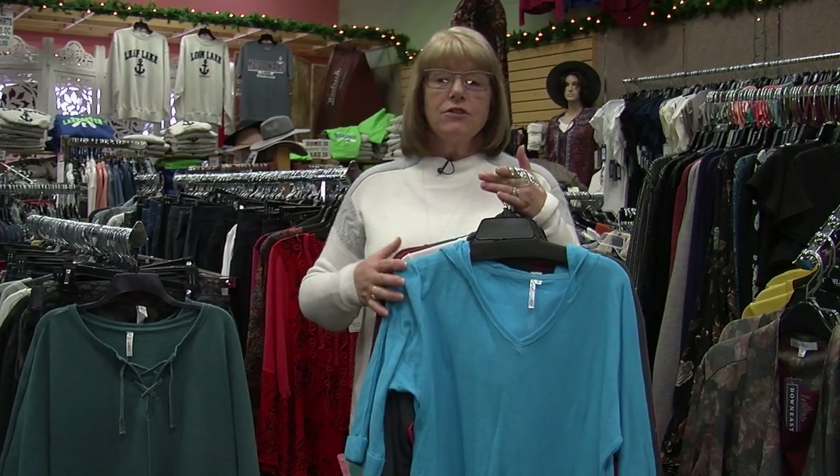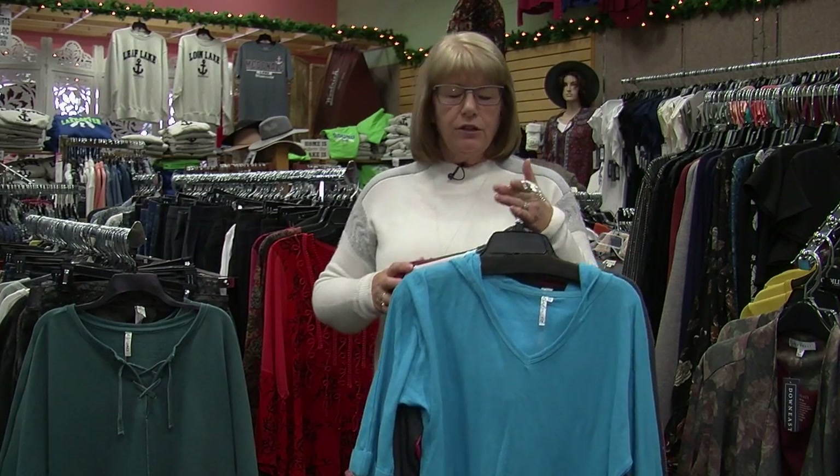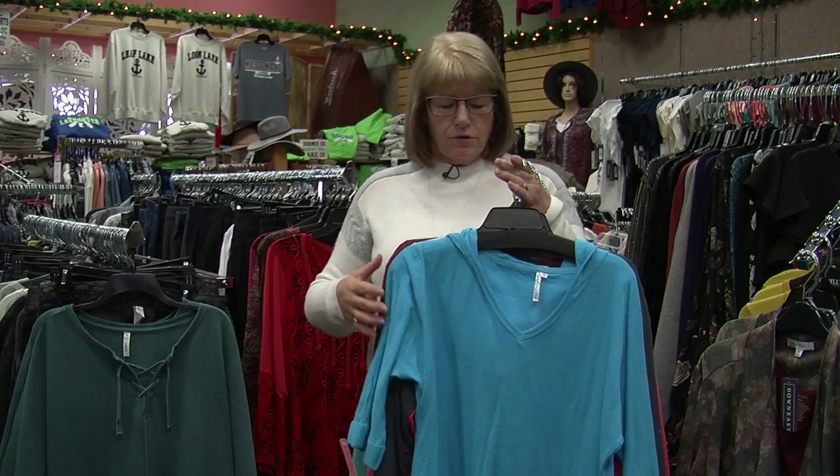We do have winter clearance, so if you want to pick up something fun for winter we do. And if you're one of those lucky ones going south or going on a little trip, we do have some items that have been really popular for traveling this year.